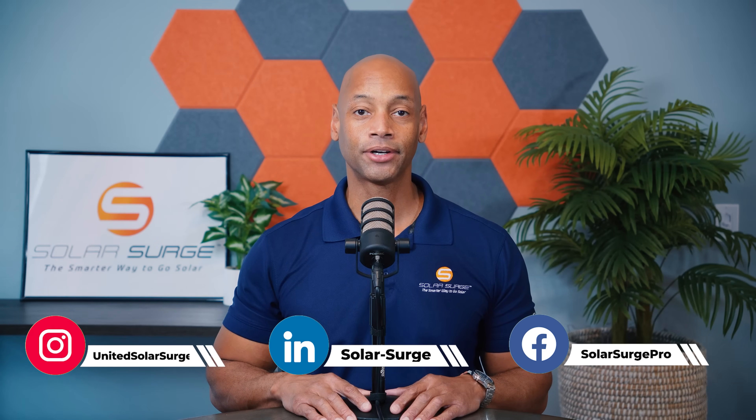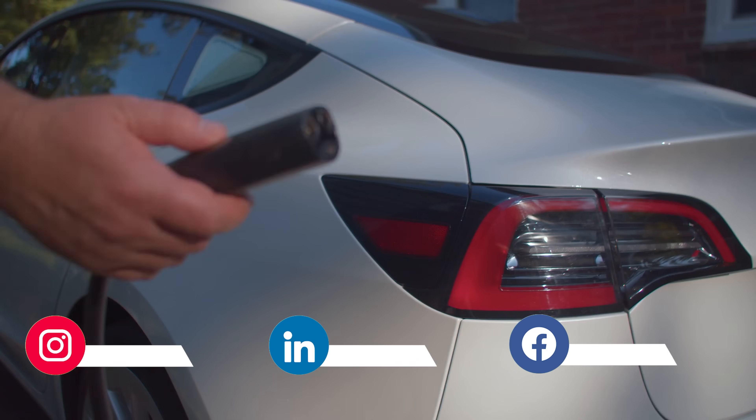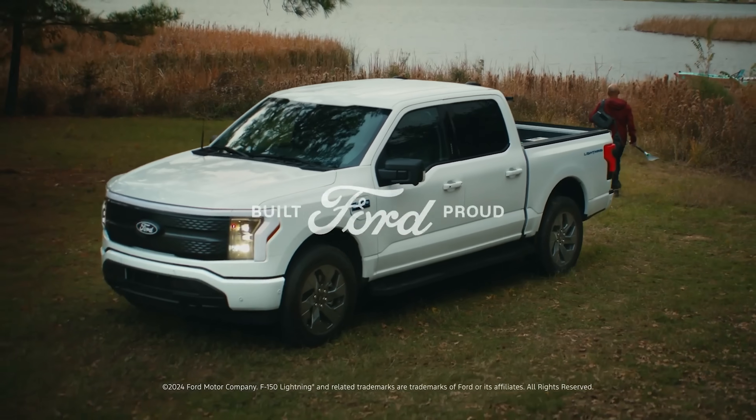In today's video we're talking about bi-directional EV charging and the fact that the technology is finally to the point where it's able to be successfully utilized and demonstrated here in the US. There have been successful tests with a number of the top electric vehicle brands.